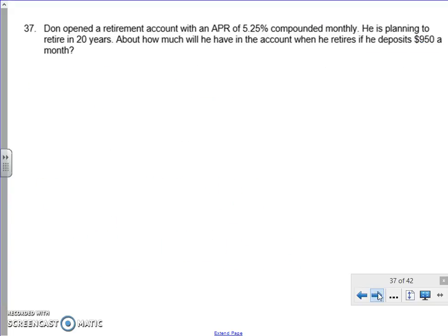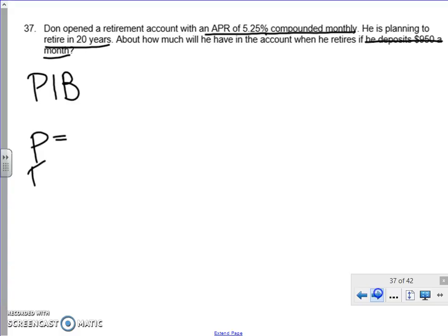Number 37. Don opened a retirement account with an APR of 5.25%, compounded monthly, and he's going to retire in 20 years. How much will he have in the account if he deposits $950 a month? This takes us back to Financial Math 1 — it is our PIB formula. We're making multiple deposits, it's compounded, and it wants to know a future value. So we need P, R, N, and T.